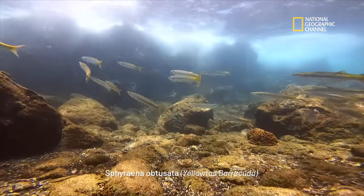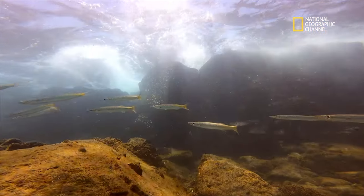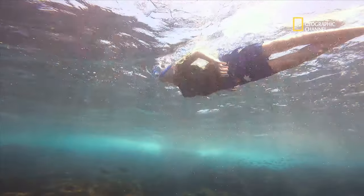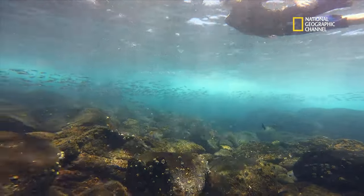A wide range of species inhabit this part of the world, from brilliant stingrays to coastal barracuda, various sharks and many more incredible organisms.